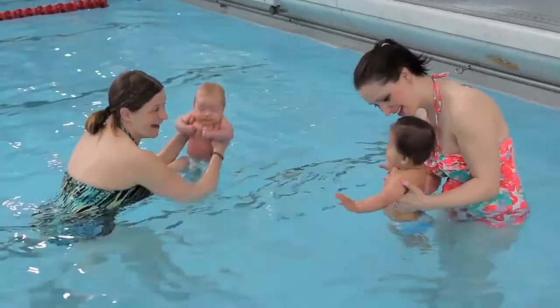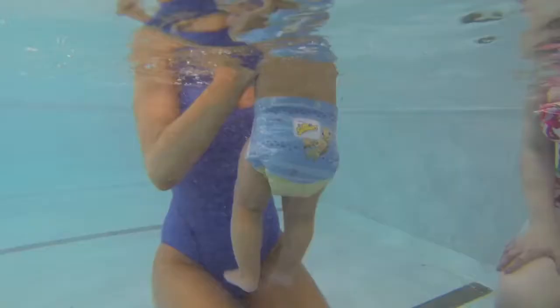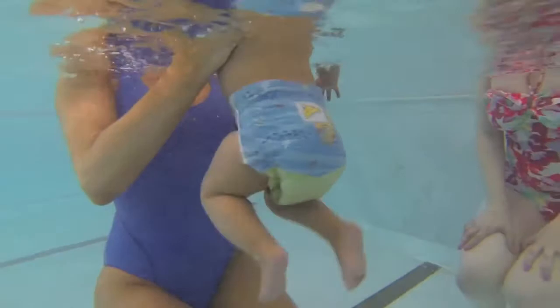You may want to have your partner or a friend with you when you first start swimming, just while you get used to handling a wet baby. Or even better, join a baby swim school so you can boost yours and your baby's confidence in the water.